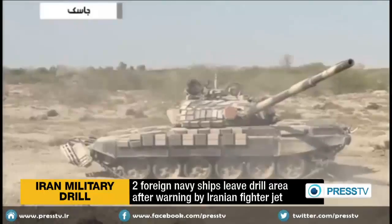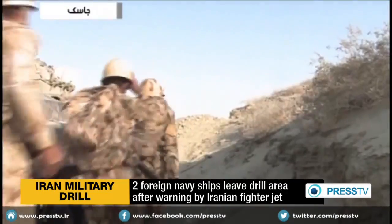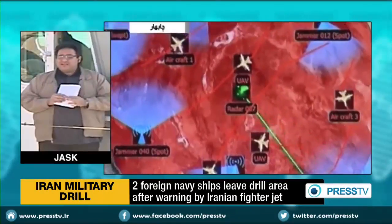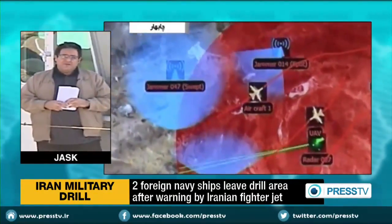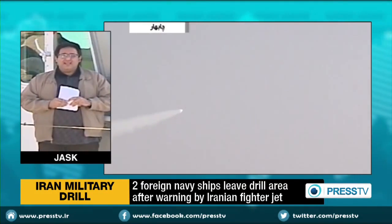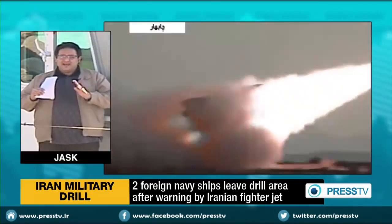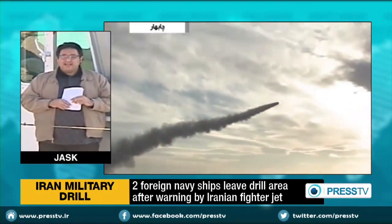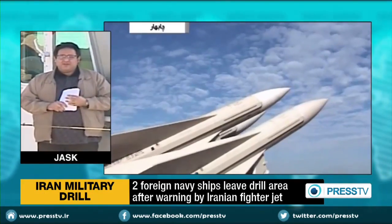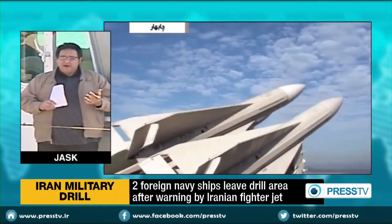The third major development is that an Iranian fighter, as far as we know, has issued warning signals to at least two foreign navy vessels in the premises of the Oman Sea near the eastern side of the Strait of Hormuz. At least one of those two foreign navy vessels is believed to have been American.